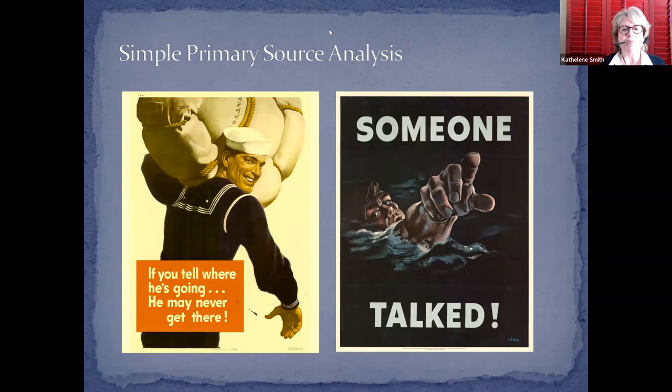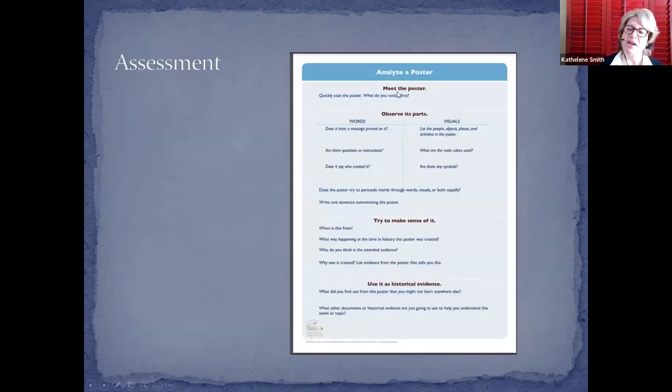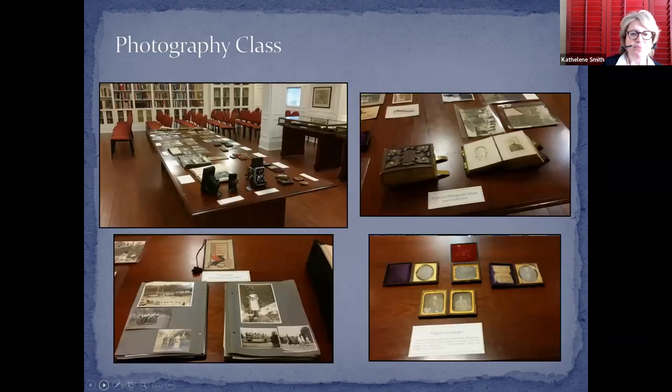There is nothing we bring out that students cannot touch. It spans everything depending on the class — from freshman to graduate seminars. For a freshman or sophomore class, we might have something simple like a World War II poster with a primary source analysis exercise. For example, a soldier poster saying 'If you tell where he's going he may never get there,' compared with a 'Loose Lips Sink Ships' poster — students look at the audience, who created it, when it was created. Then we have an analysis sheet covering how to observe, contextualize, and use it in research.